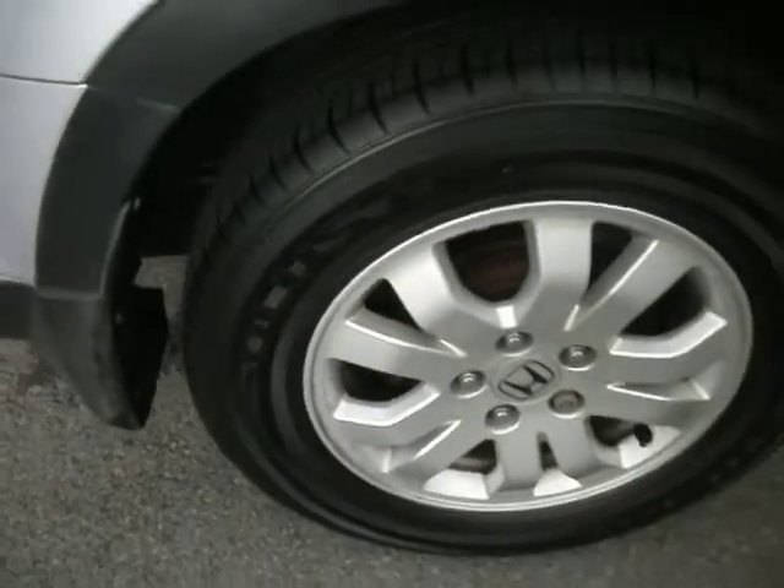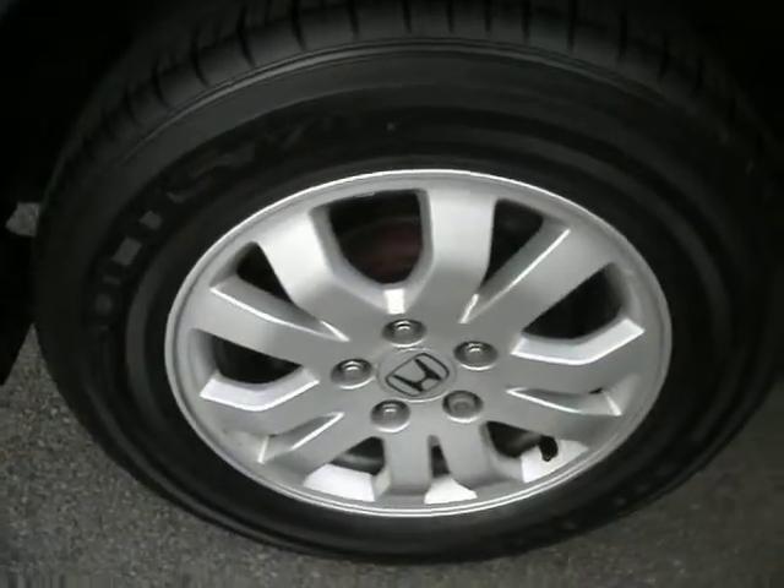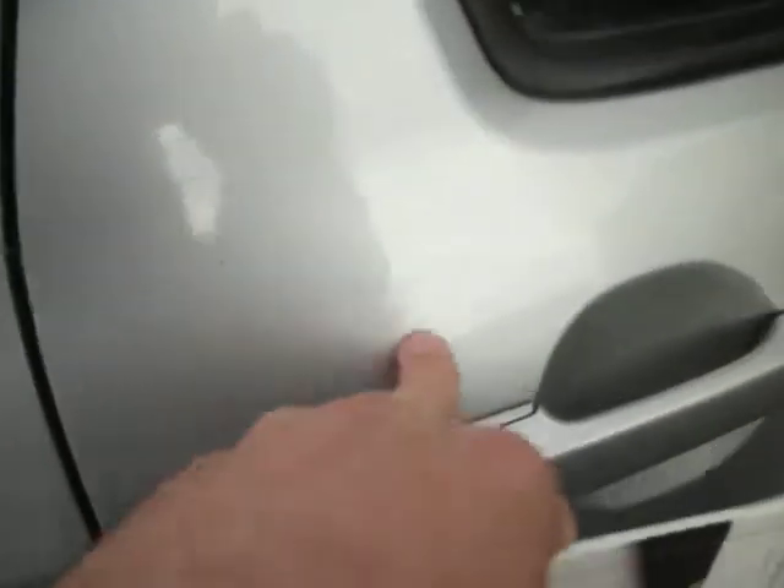The rear tyre looks brand new, and the alloy is in very good condition. On the rear door, you've got the sort of marks where people get in and out of the car, but mop and polish will take all of that off. No issues there — other than that, all good.